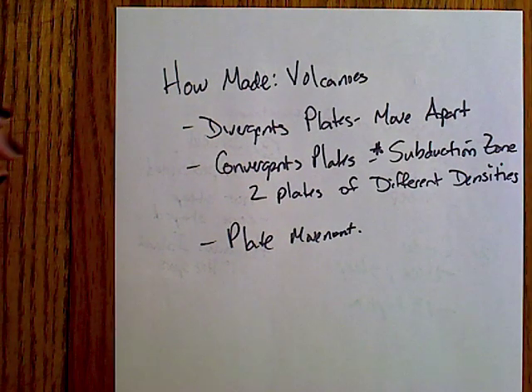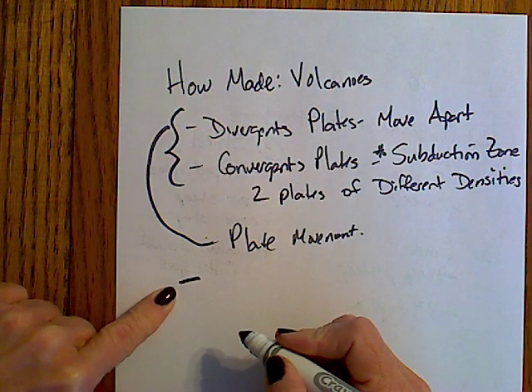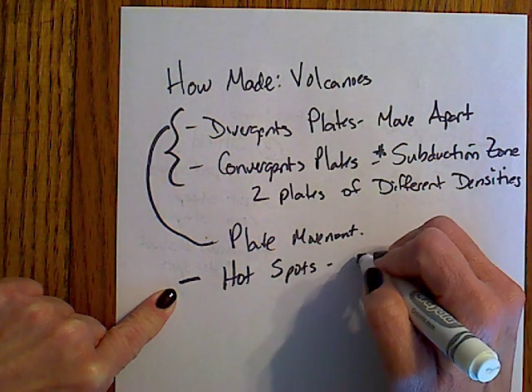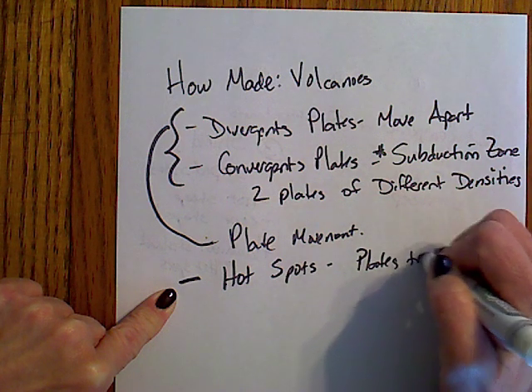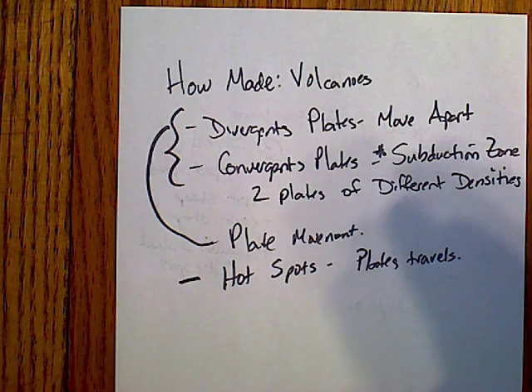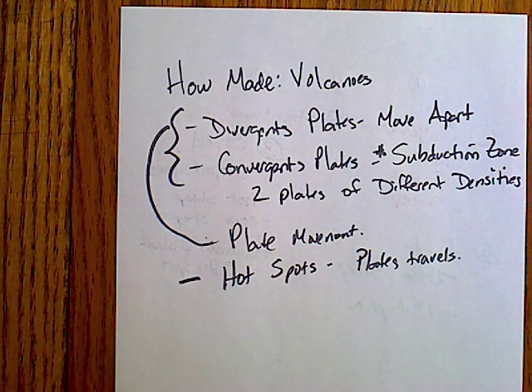Magma then forms and comes to the Earth's surface. Volcanoes can also be formed by plate movement over hot spots — the plates travel over these hot spots, and the magma melts through the weak spots in the Earth's crust. Those slow eruptions are the type that give you the shield volcanoes that create the Hawaiian Islands. This was shown in our Bill Nye video, where the long Pacific plate was moving slowly over one hot spot and every so often it would spurt up. Keep in mind that these are processes that take a very, very long time.